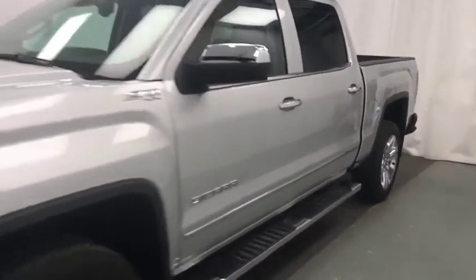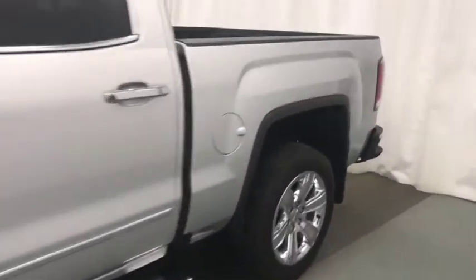We are reviewing stock number 196178 on a 2018 GMC Sierra 1500 SLT, and our exterior color is Quicksilver.